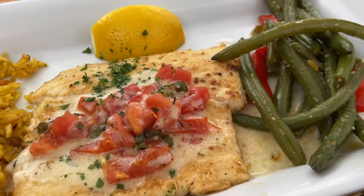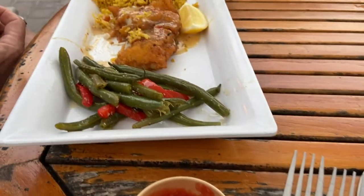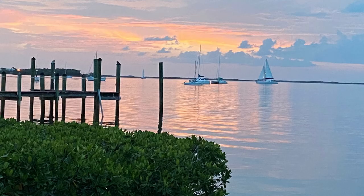The mahi meunière was quite light, refreshing, and tasty. I didn't care for the rice too much. He got the grouper special, which was a fried grouper, and that was very delicious. We really enjoyed our meal there.